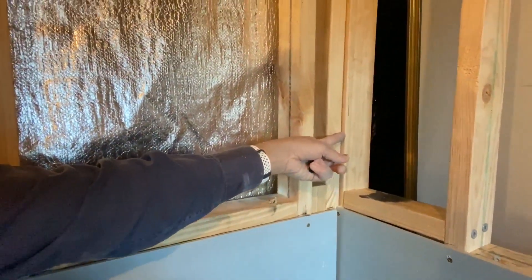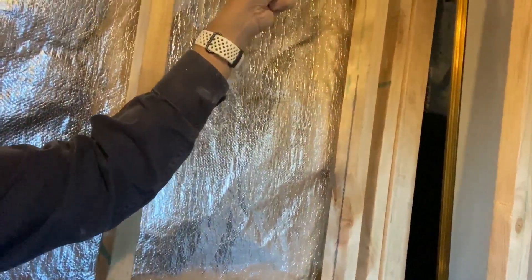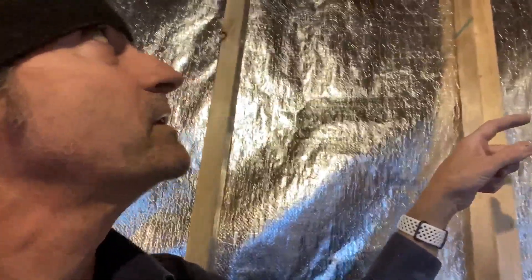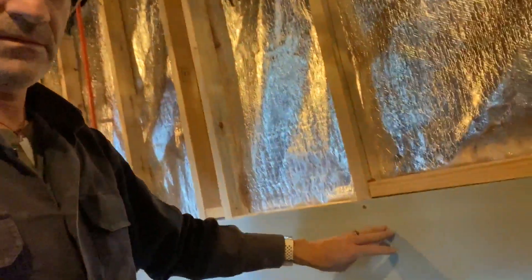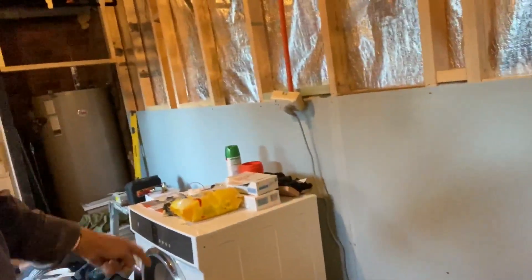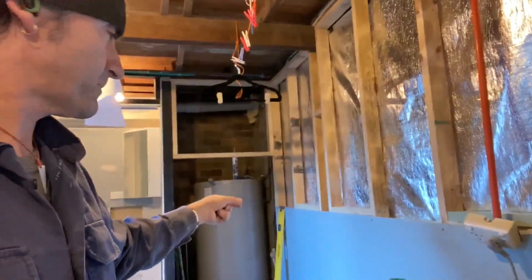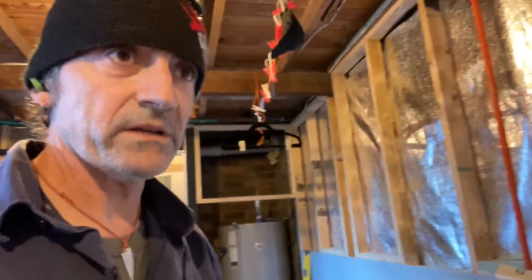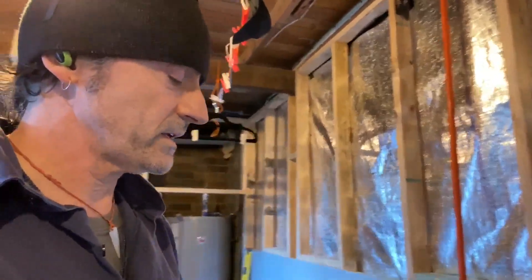I've got plasterboard up halfway the wall and that's all insulated in behind it as well — two full sheets, just shy of 4.8 metres long. Leaving the top open because we still need to get the electrical done with the electricians. I started bringing out plasterboard — two full sheets but there was a little sheet for this bit in the corner.